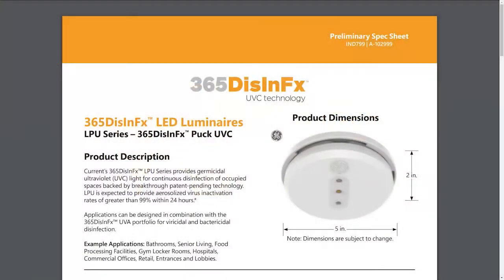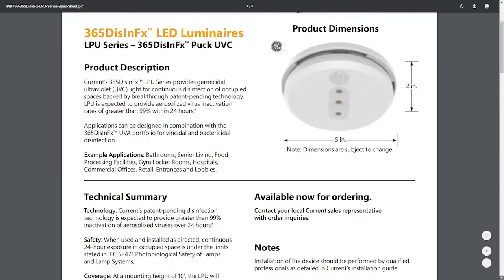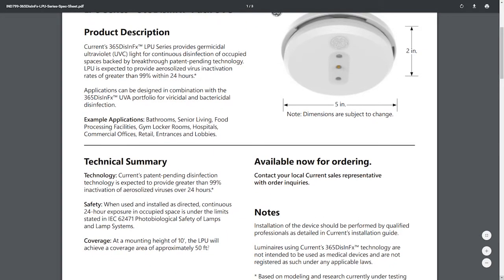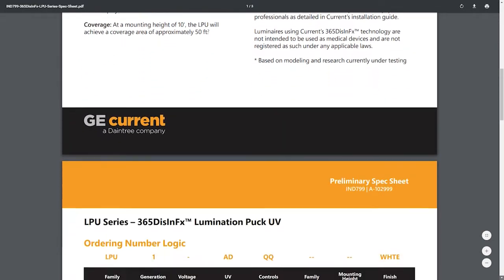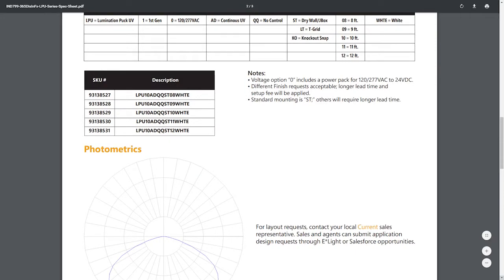What's GE Current got going on? Well, they have this new 365 Dis-In-FX — D-I-S-I-N-F-X. It looks like a smoke detector, five inches in diameter by two inches deep, so it looks like your standard smoke detector that you would have in your house, but it's UVC light, continuous.